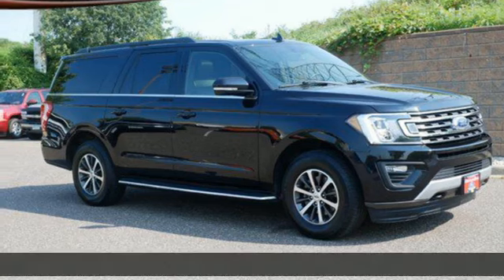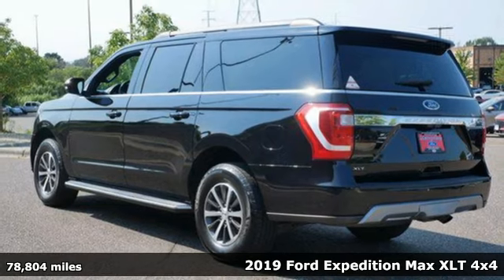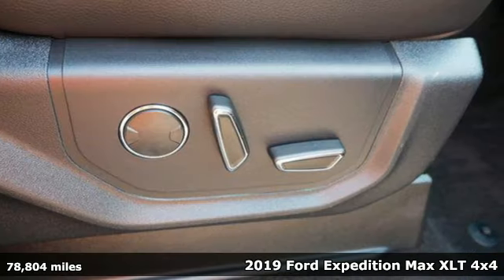It's a 2019 Ford Expedition Max. Built on tradition, built to last, Ford. Plus, it offers an exciting list of features.